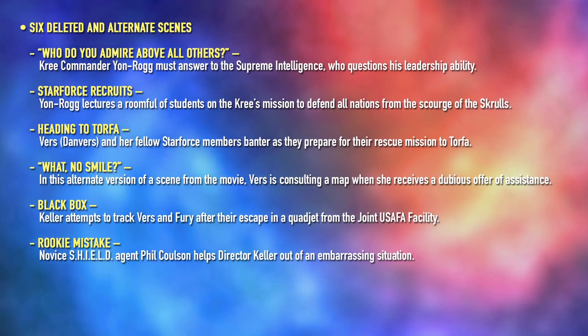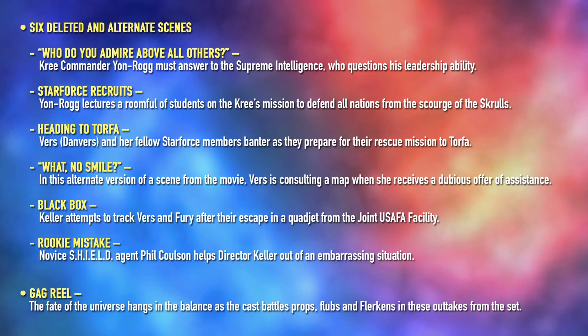The set also includes six deleted and alternate scenes, including additional footage featuring Nick Fury, Agent Coulson, and Jude Law's Yon-Rogg. Initial reports had stated that the accumulative runtime of these extra scenes would be 26 minutes long. However, this is yet to be confirmed in Marvel's official press release. If true, this would be one of the most substantial offerings of additional scenes on a Marvel or Disney release for a very long time, if not ever. Also included is a gag reel — the fate of the universe hangs in the balance as the cast battles props, flubs, and flerkins in these outtakes from the set.